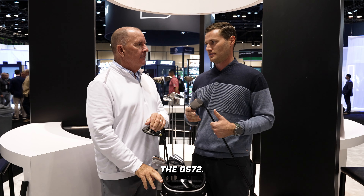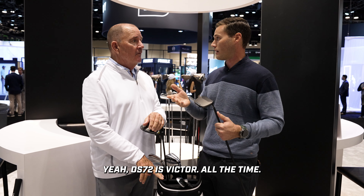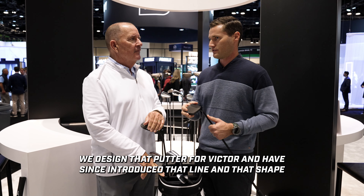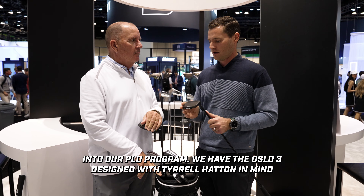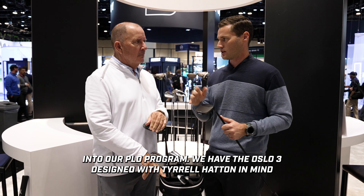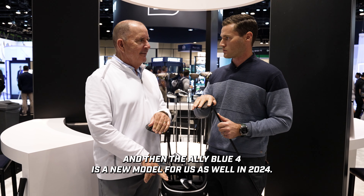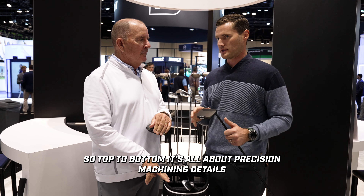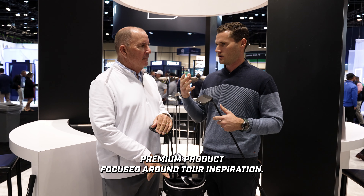The DS72 is Victor Hovland's putter — we designed it for Victor and have since introduced that shape into our PLD program. We have the Oslo 3, designed with Tyrrell Hatton in mind, and the Alley Blue 4, a new model for 2024. Top to bottom, it's all about precision machining details and premium product focused around tour inspiration.